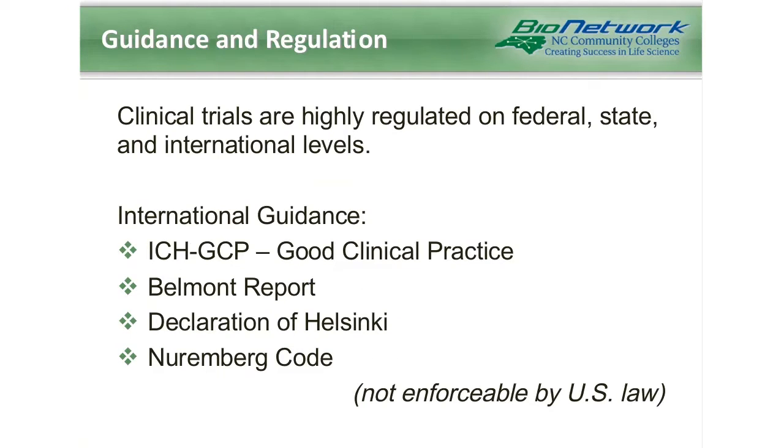Clinical trials are highly regulated on federal, state, and even international levels. Some of the international guidance includes ICH GCP, which is also known as good clinical practice, the Belmont Report, the Declaration of Helsinki, and the Nuremberg Code. ICH GCP is an international standard covering all aspects of a clinical trial, whereas the others are documents specifically related to ethics and the fair treatment of research subjects.